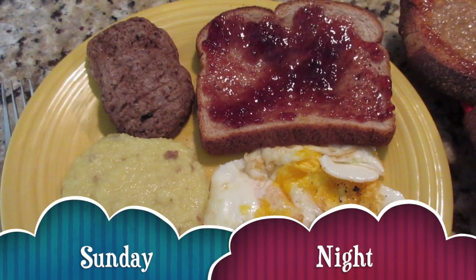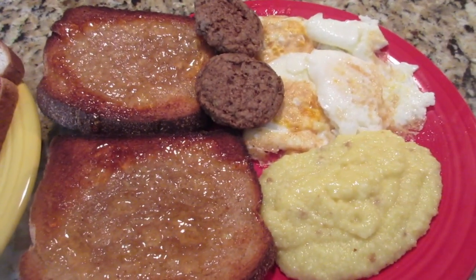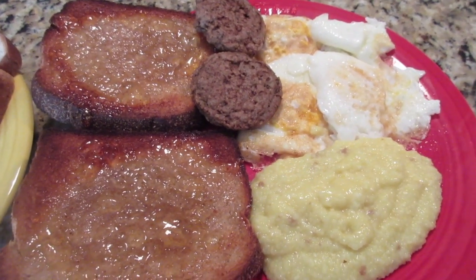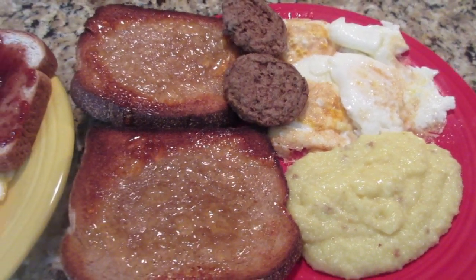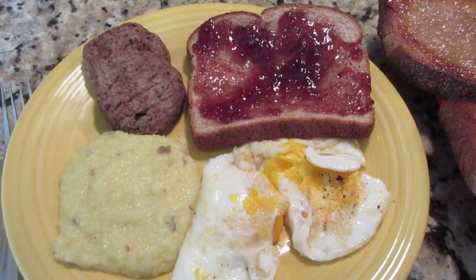Hey, this is Stacy from Let's Cook Y'all, welcome back to our channel. We are starting off another week of 'What's for Dinner' with our favorite thing to have on Sunday nights, because my husband very graciously agrees to cook. He's cooked us some fried eggs, sausage, grits, and toast with jelly.